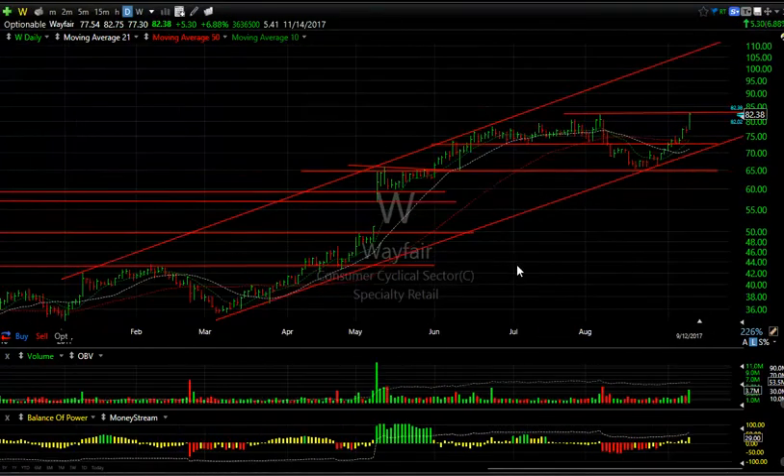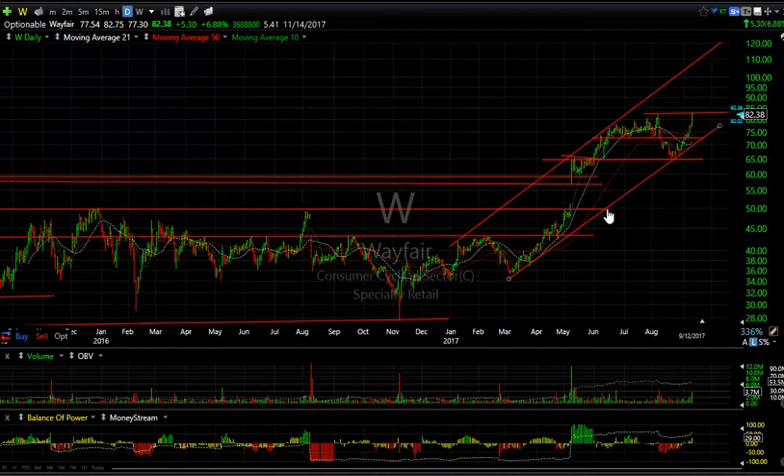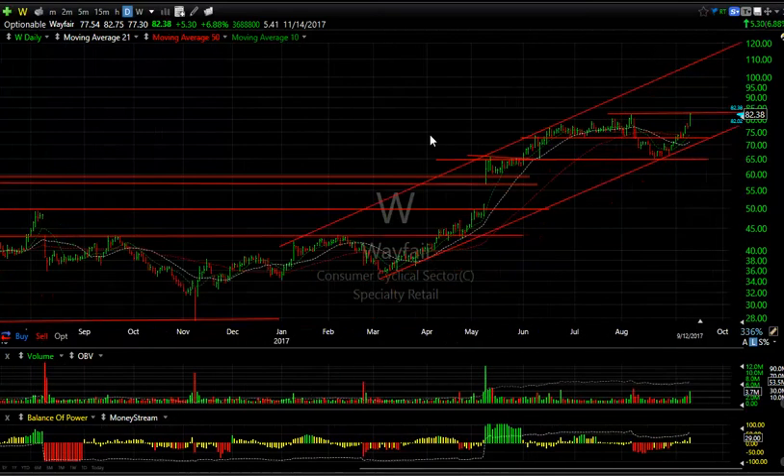WS — wow, a nice pop right to resistance and this is the all-time high. You saw the long base, we've got the breakaway gap there and the rising ascending flag there, the pullback to test that area a couple of months later, and now the pop. If this is the true channel, I'm looking for $110 folks — one-one-zero. 5.4 days to cover.